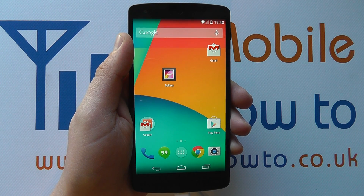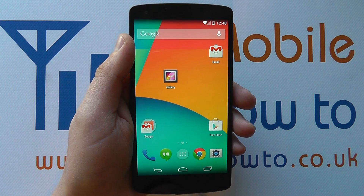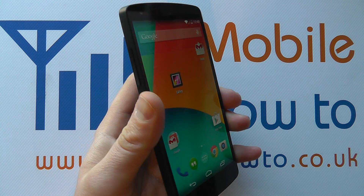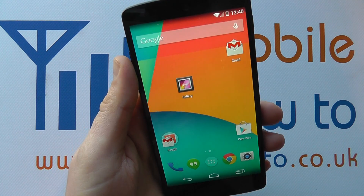Hello, in this video we show you how to check for a software update on the Google Nexus 5. Being a Google Nexus device, you get the latest updates to the Android operating system quicker than anyone, because you've bought a Nexus device which is pure Google.